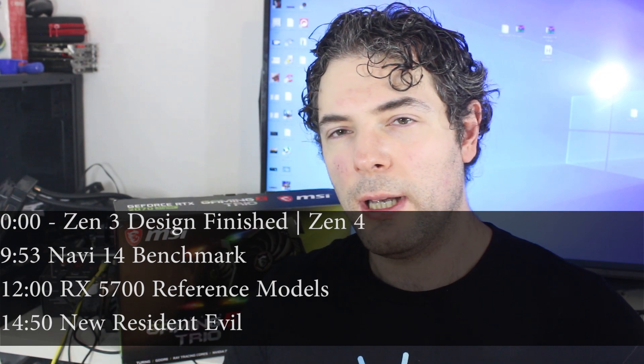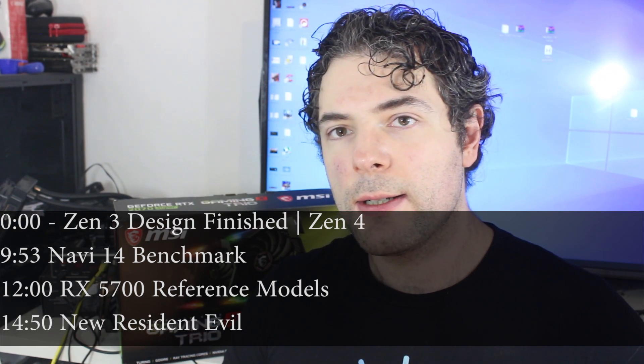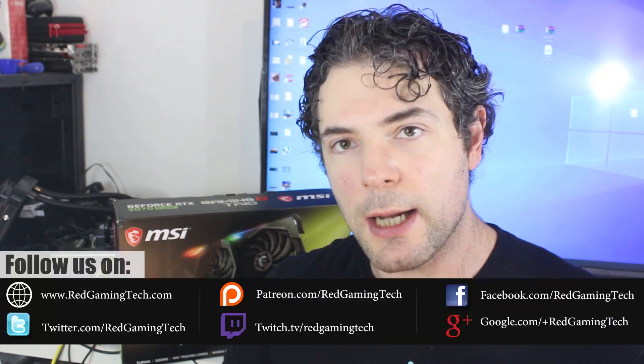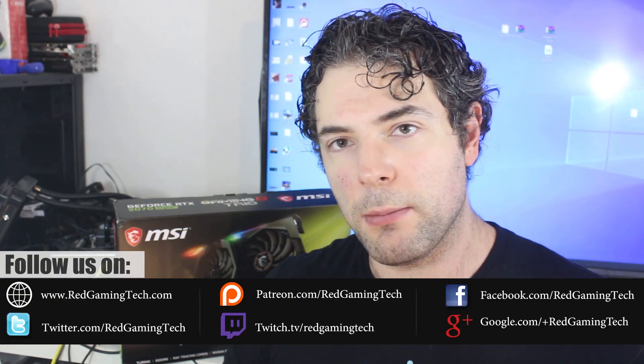Ladies and gentlemen, my name's Paul, and in this RedGamingTec.com video, we're going to be discussing and analysing tech news which has popped up in the past 24 or so hours. We're going to start things out with the fact that Zen 4 is progressing rather nicely in the design stage, and AMD are doubling down their commitment to continue to push innovation in the CPU marketplace.